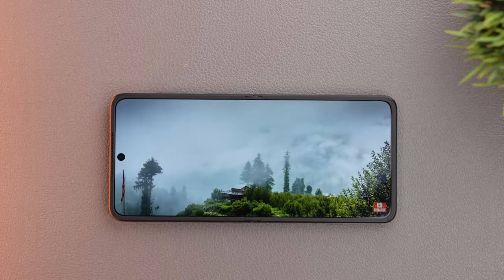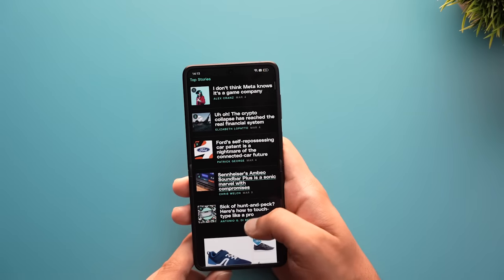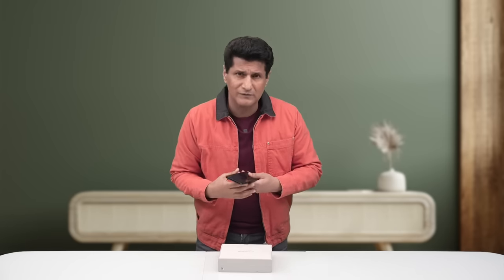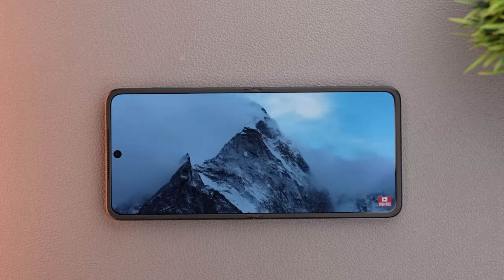Now let's talk about the foldable features and what else you'd do with this phone. When you unfold it, you get a 6.8-inch AMOLED display with a 120Hz refresh rate on the inside. It's nice and bright at 1,600 nits. There's no visible crease, though when your finger goes over it you'll feel it somewhat. Colors on the screen look really, really good — I enjoyed watching movies on this display because it's a nice long screen.